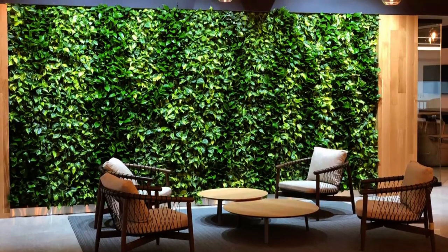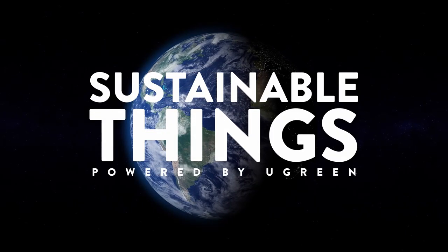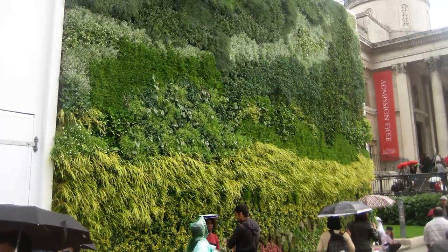We are here to show you the best of the best, so stick around and let's dive in. But before we do, go ahead and give that like button a gentle tap, and if you haven't already, subscribe to our channel for more content like this. Now let's jump in. First, let's make sure we are all on the same page — what exactly are green roofs and living walls, and why should we care?